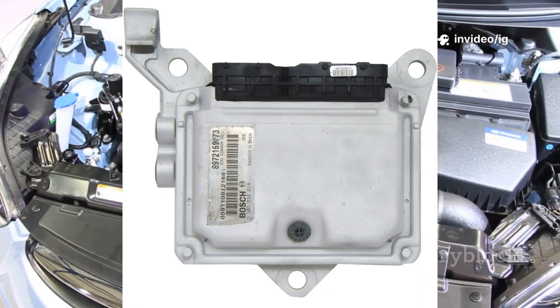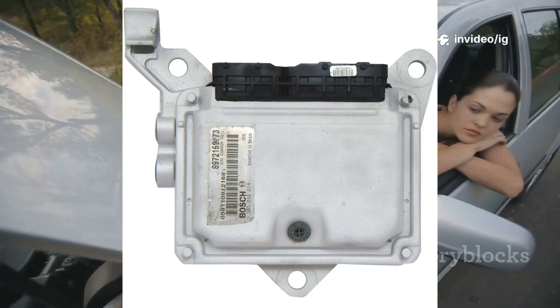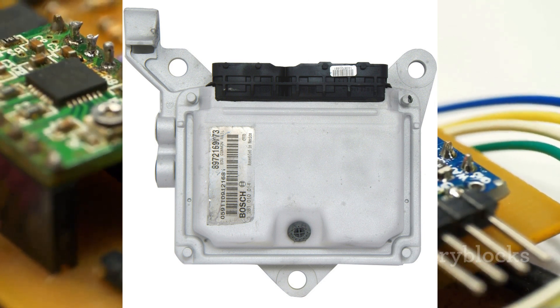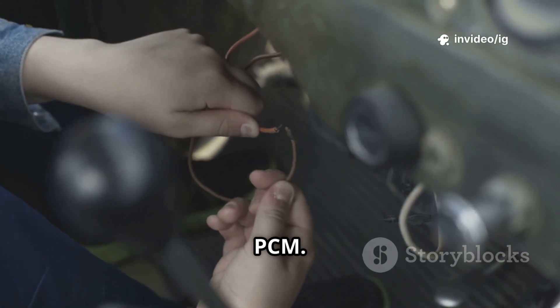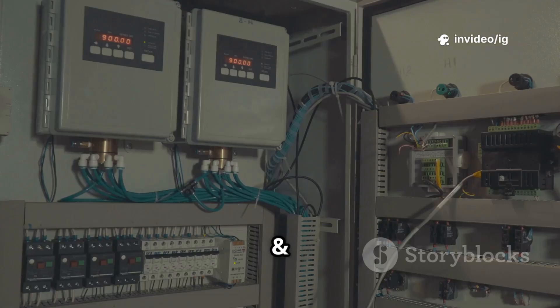Third, the PCM (powertrain control module) is usually located in the engine bay or under the dashboard. It processes gear position signals and controls shifting. Fourth, the wiring harness and connectors run between the TRS, shifter assembly, and PCM, transmitting electrical signals for gear selection. Fifth, the fuse and relay box, located under the hood or dashboard, supplies power to the TRS circuit.